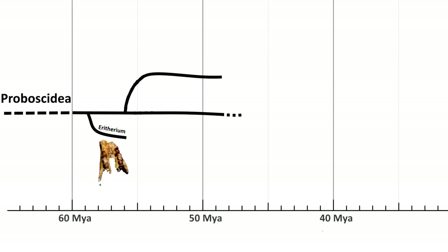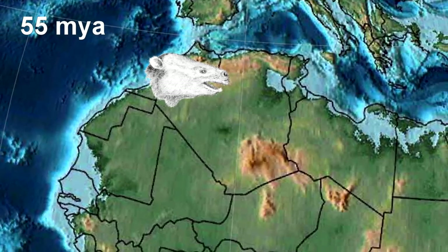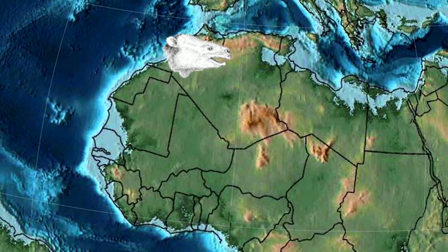Another ancient relative of the elephant is Phosphatherium. It evolved after Erythirium and it was bigger — about 60cm long and it weighed about 15kg. They took over the habitat in which Erythirium had lived.